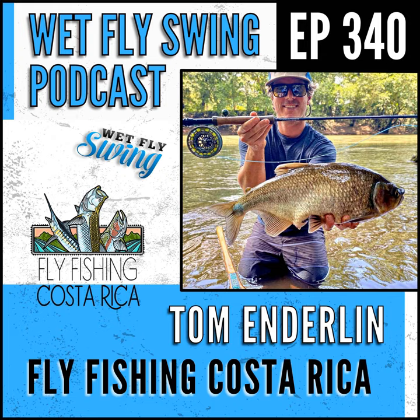Coming up next on the Wet Fly Swing Podcast — the perfect fly that makes that perfect plunk, the fish hear it underwater and come as fast as they can. Machaca are incredibly fast fish, so usually the fly hits the water and within a second you have three or four machaca just head-butting it, fighting over it, tail-slapping it. That was Tom Anderlin describing how to entice machaca, the jungle roosters and tarpon.